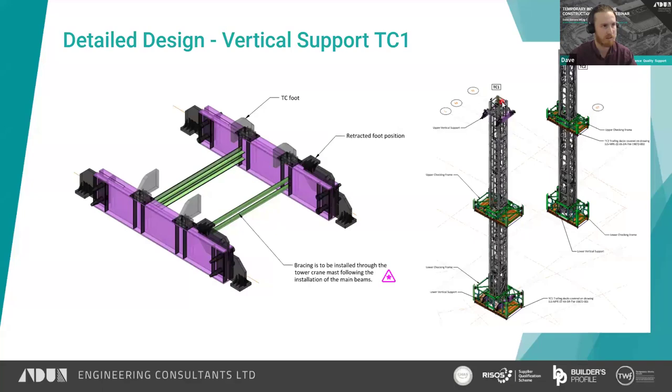For TC1, the crane was rotated 90 degrees so the proprietary feet extended lengthwise, and we designed plate girders to transfer the loads out to the core walls, which were significantly further apart. There was an upper vertical support for when the crane was climbing and a lower vertical support system within the lower chocking frame to resist vertical loads when the crane was operating. These had rotating feet to allow retraction during climbing, with pockets cast into the core walls to receive them and transfer the loads.